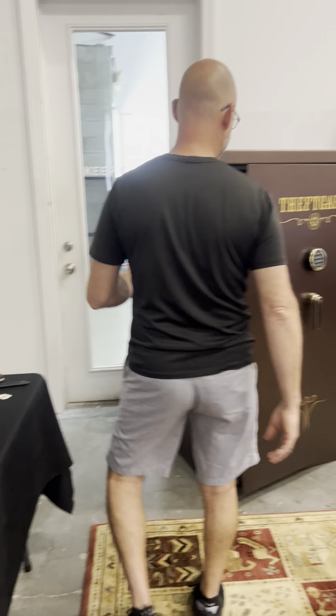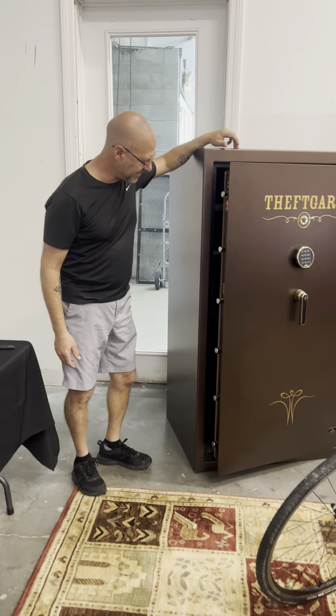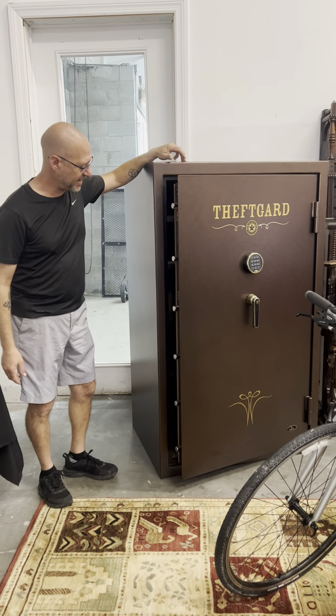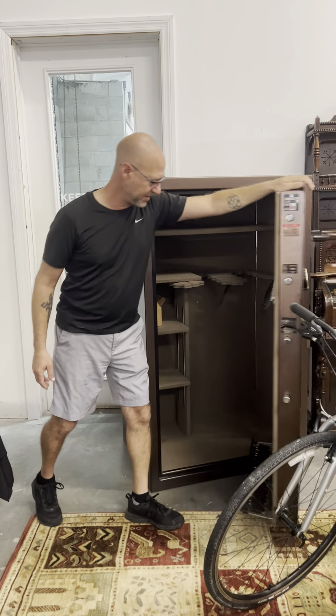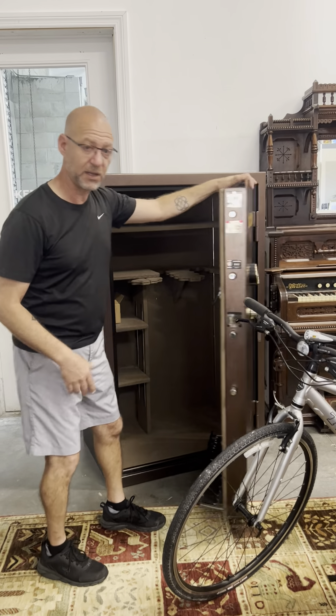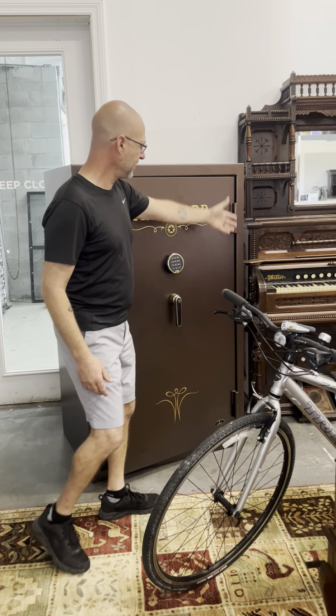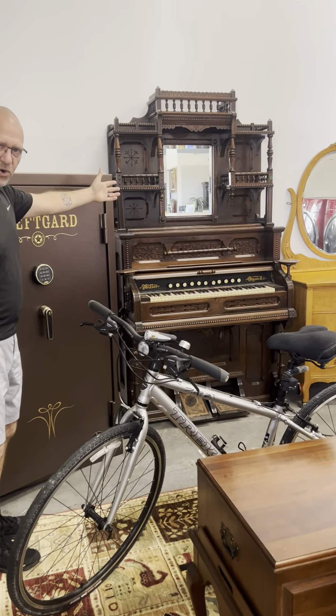Look at the size of this safe. I'm telling you, this doesn't really show how big it is on the Internet, but there it is — that is a very large safe. There's the interior. You can put a whole heck of a lot of guns, collectibles, valuables, all that good stuff in here.